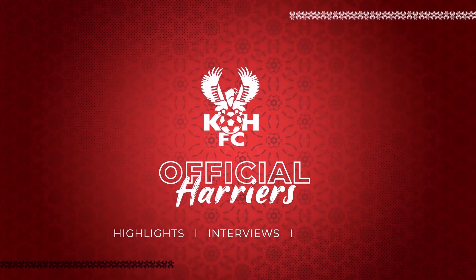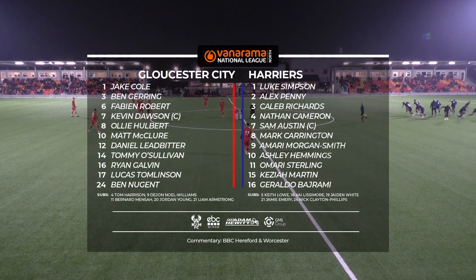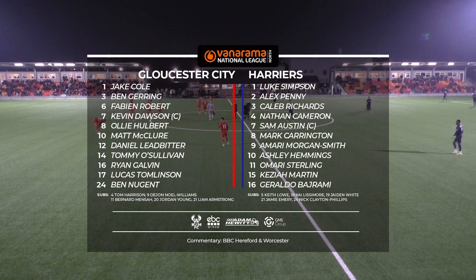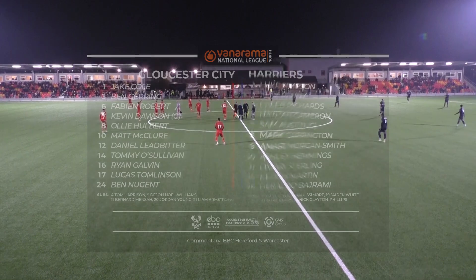A warm welcome to what is a cold night here in Gloucester at the New Meadow Park. Kidderminster Harriers in there, all navy strip. Gloucester in there, all red with a taint of orange on there as well.